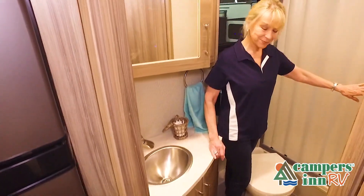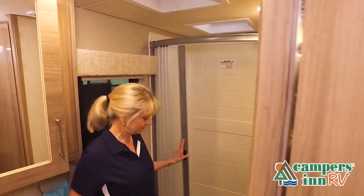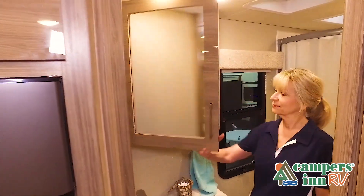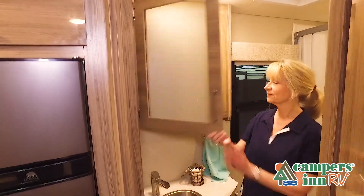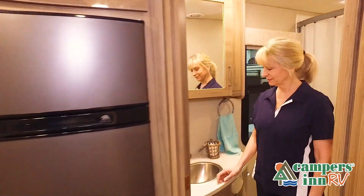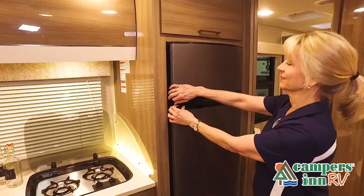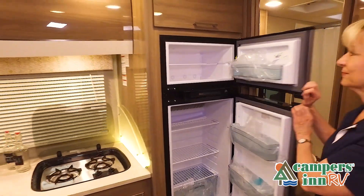While watching this video, take note of the innovative ways the manufacturer has used every possible space for storage and practicality. But there are many features not shown, and we also do not have the time to show all of them in this short video. You really have to come in and see this RV to fully appreciate all that this unit has to offer. We'll see you next time.